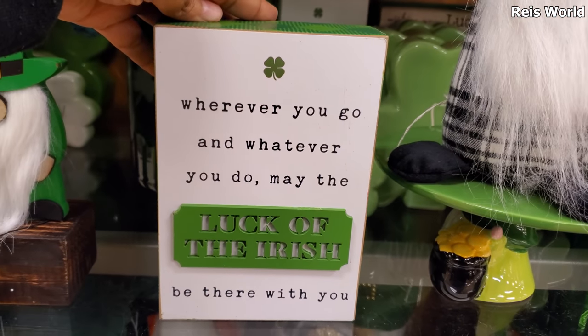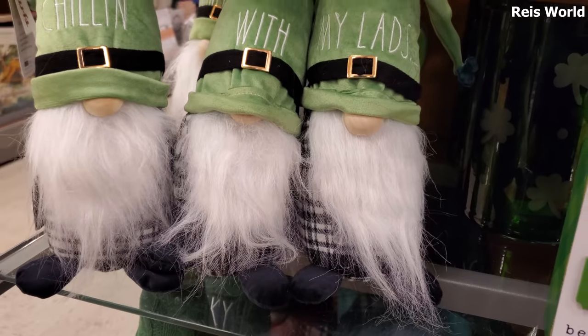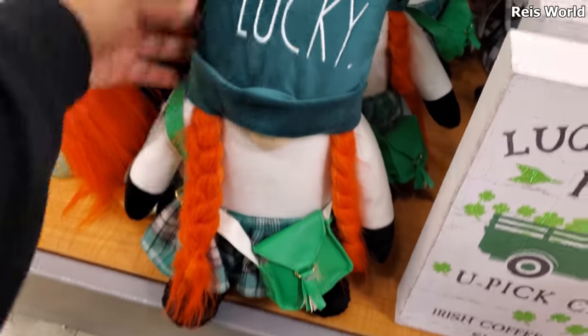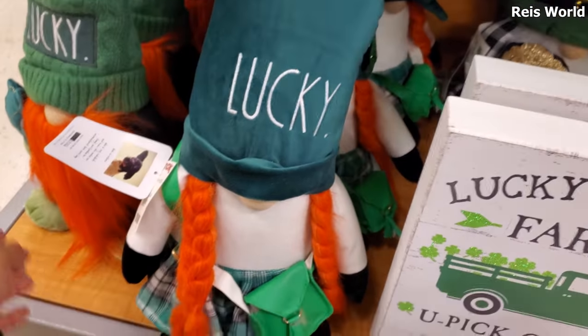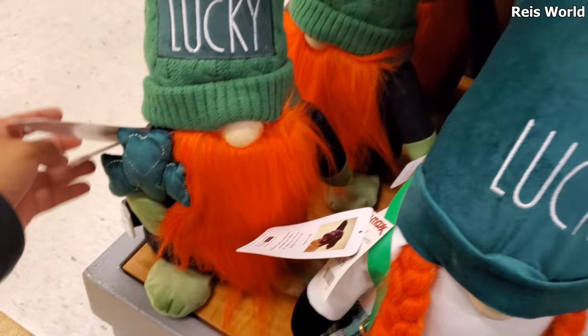'Wherever you go and whatever you do, may the luck of the Irish be there with you' — $5.99. That's pretty cool, right? In the back there's a $20 one that says 'Chilling with my lads' — that's kind of funny, actually kind of clever. Oh, here we go — 'Lucky'! Oh look at her purse too. That's $17. And with the orange beard, like a little door stopper — I wonder if it's the same price, $17.